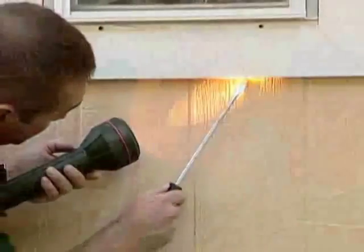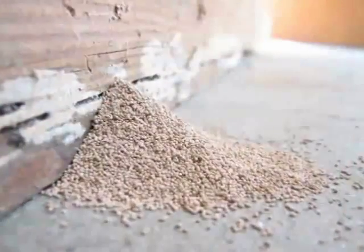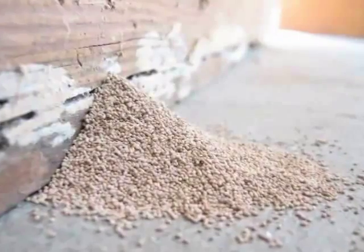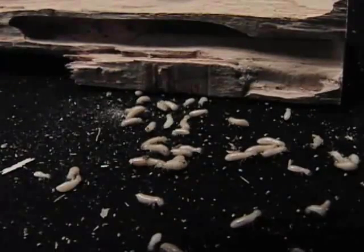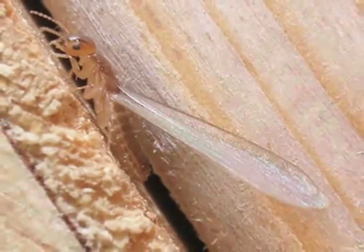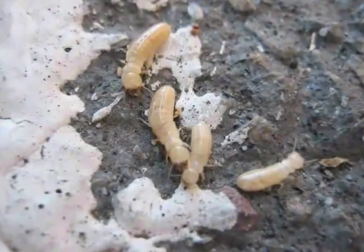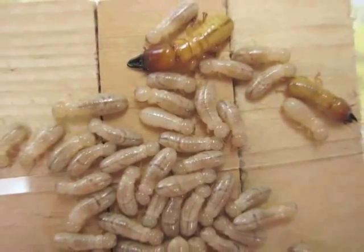Your pest control company will conduct a thorough inspection of your home and note any areas that appear to have drywood termite activity. Signs of activity include dead termites, termite wings, termite galleries, and pellets rejected from those galleries. Once a termite colony has reached maturity, it will produce alate, or winged, termites each year. These termites will fly to a new area of your home or your neighbor's home and establish a new colony.